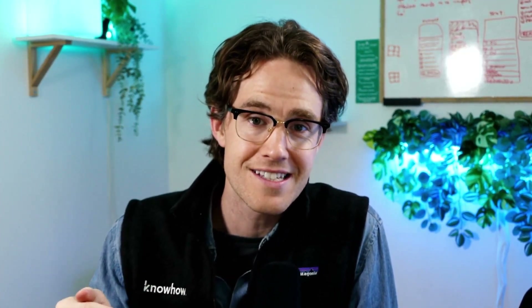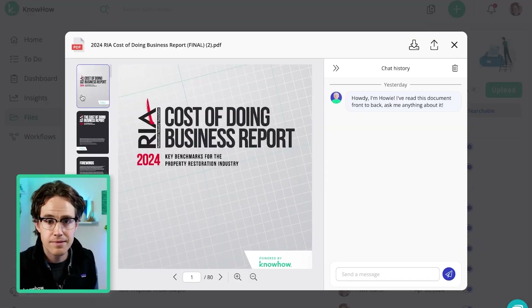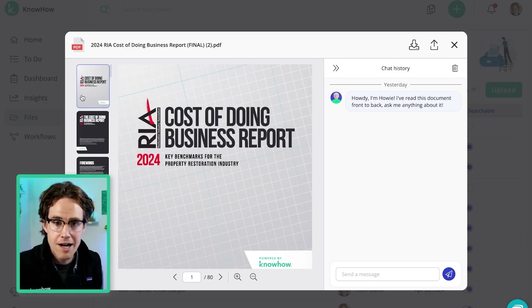I'm going to show you how this combined with the power of KnowHow's artificial intelligence makes it easier than ever for you to get the information you need from a report like this, or any other PDF that your company uses in order to do your jobs. Let me show you how it works. You can see here on KnowHow, I have uploaded the 2024 cost of doing business PDF to my own private personal KnowHow hub for my company.